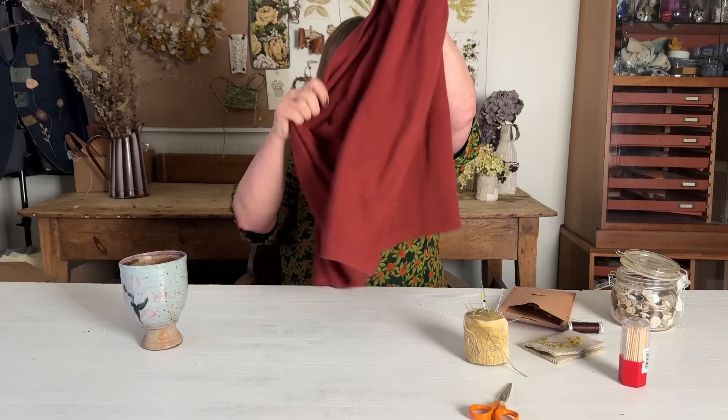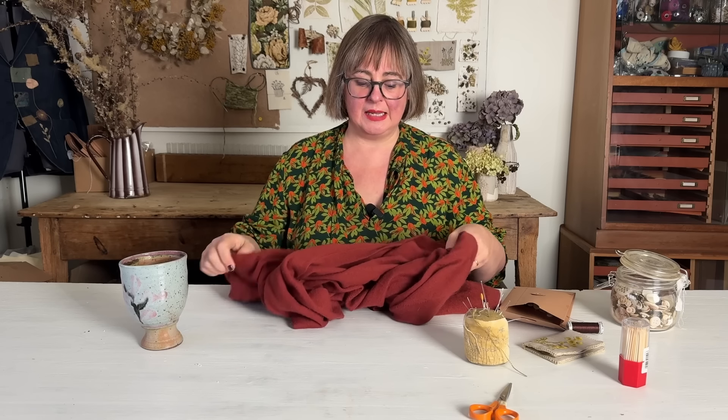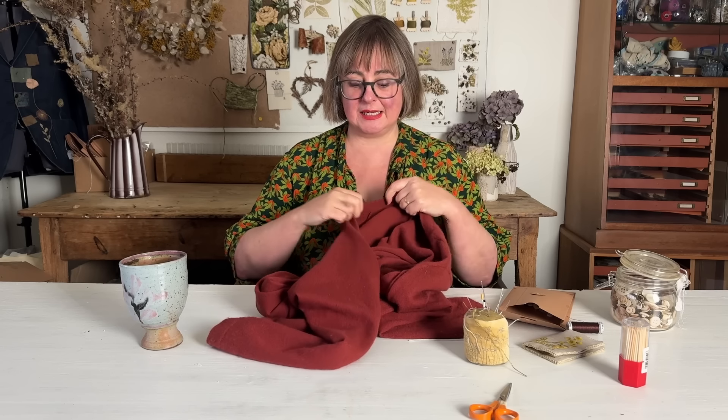This is a very plain and simple cardigan. It's cashmere. I bought it second-hand and it's just lovely and soft and warm. I know that I will wear it a lot. I love the colour so I'm not going to do anything to the colour.